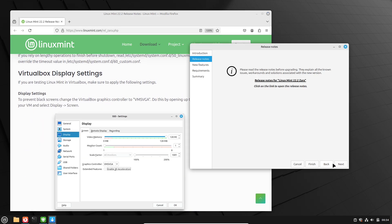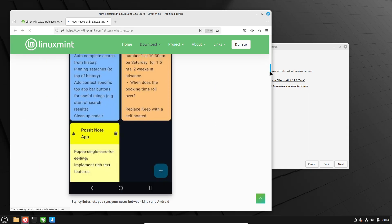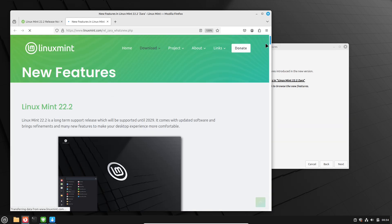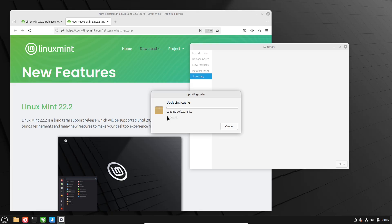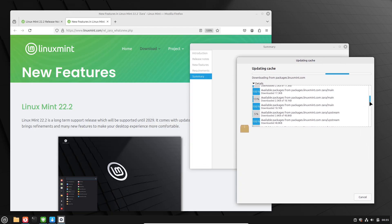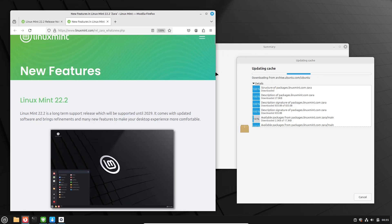Now, the upgrade path — smooth sailing or treacherous waters? Upgrading to Linux Mint 22.2 depends on where you are coming from. If you are already on Linux Mint 22 or 22.1, it's straightforward. Open the Update Manager, refresh for updates, and look for the 'Upgrade to Linux Mint 22.2 Sara' option under the Edit menu. Always back up first with Timeshift — create a system snapshot just in case. Update any Cinnamon spices like applets or themes via system settings to avoid conflicts. The process usually takes 22–40 minutes, followed by a reboot.